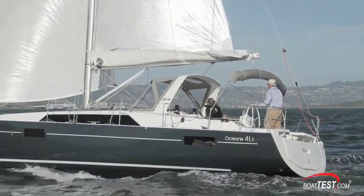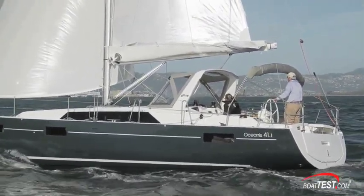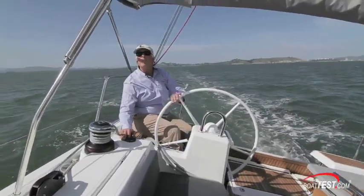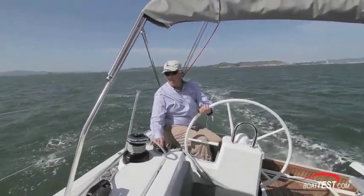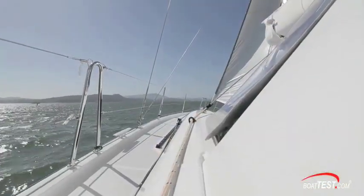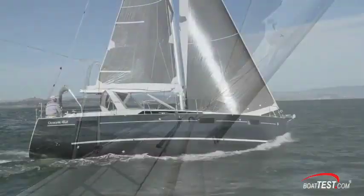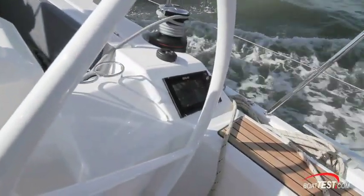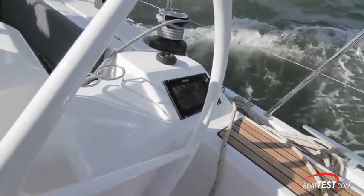At a broader reach, the speed started to diminish but was still a sprightly 8.5 knots at 140 degrees true wind angle. Tacking, jibing, and otherwise maneuvering were smooth thanks to the balanced sail plan and large spade rudder. This balanced characteristic of the 41.1 means that when the autopilot is engaged, it is under a lot less load and can more easily hold a true course with wandering greatly reduced.